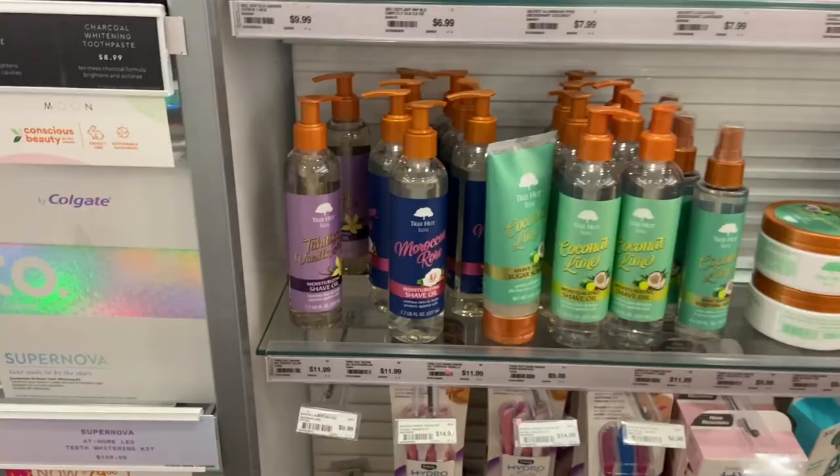Hi babes, welcome back to my channel! Today we're going to be doing some hygiene shopping at Ulta. We're here and we're going to be looking for just hygiene products specifically from Ulta only today. If you guys are excited and want to come hygiene shopping with me, then definitely stay tuned — we're going to find some good stuff.